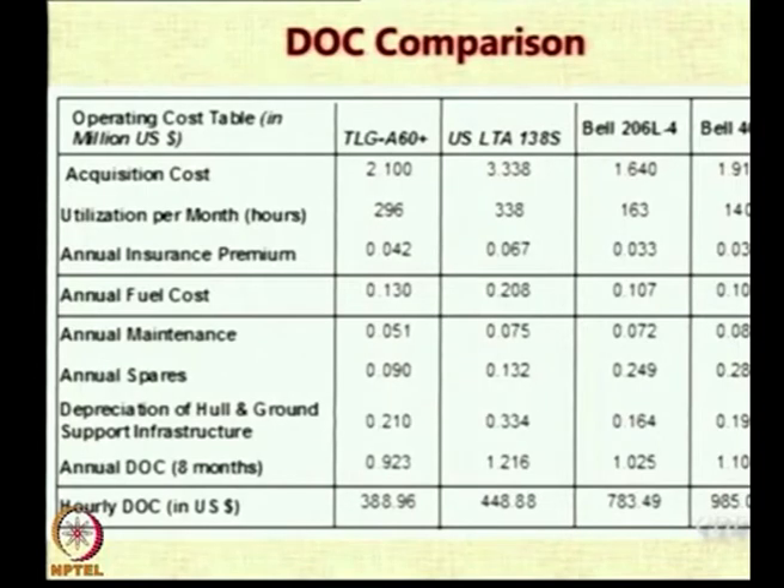The answer is that airships are almost as expensive as helicopters — not too much more, not too much less. But they can be made less expensive if we allow fuel to be available at lower costs.